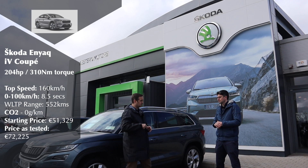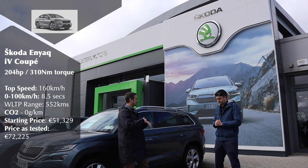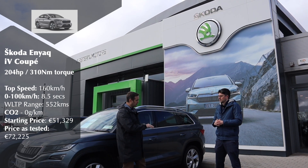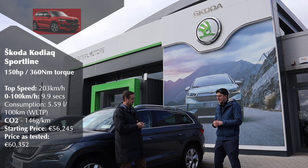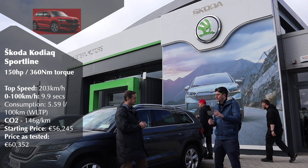We're going to do that route twice. When we get back we'll reset the trip on both cars. We're going to use cruise control just to level the playing field. Cruise control might not necessarily be the best way to save fuel, but we're using it to make sure we have a quite equal comparison between the two cars.